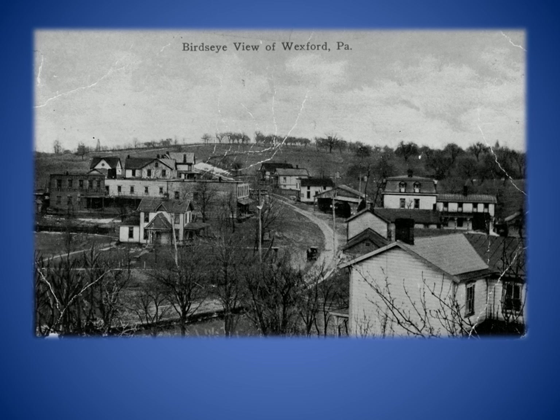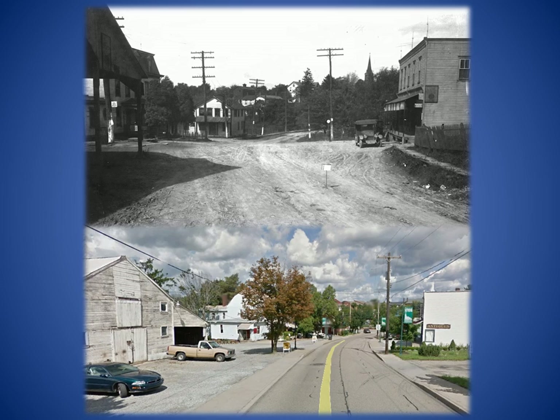This early postcard looks south over the village of Wexford. Cole's Hotel is on the right and the General Store is on the left. Both still stand as Cole's Tavern and the Wexford Antique Center. This part of Pine Township was first known as Shaver's Corners. Shown is the original Perry Highway that was renamed Church Road. This is a 1919 view of Perry Highway looking north in Wexford. Cole's Hotel and Stable are on the left and the General Store is on the right. The building between the two housed the North Pittsburgh Telephone Exchange and Magistrate's Office.